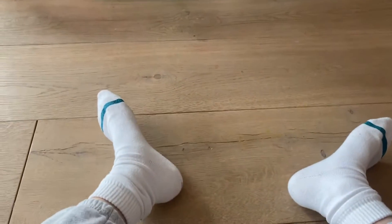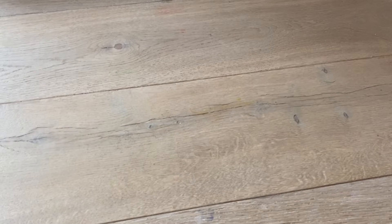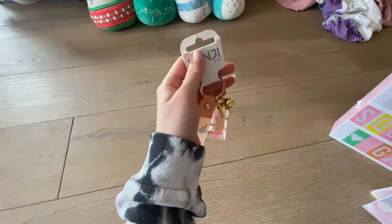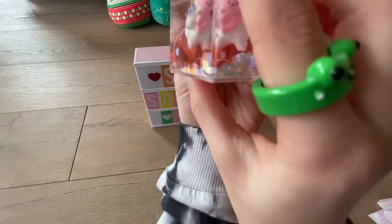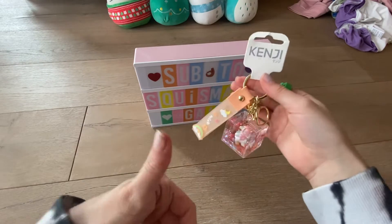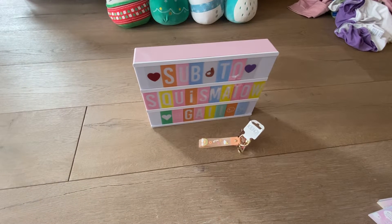I'll also be doing a Shein haul because my Shein stuff has just arrived. Anyway, I got one thing from Clinttons — I'm not sure how to say it — but I'll show you that first. It's a really cute kawaii keychain. It has a little bear riding a unicorn inside and it's just super cute, very nice.